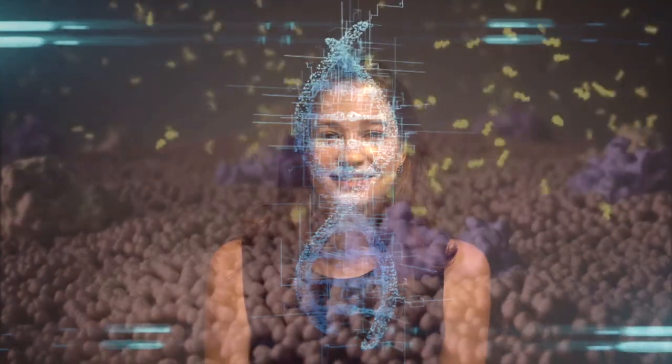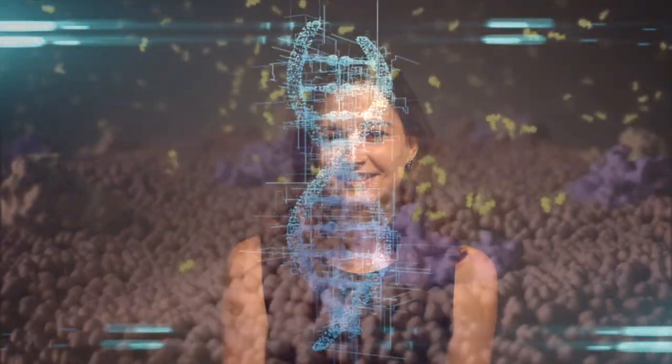We humans can't live without our trillions of invisible microbe friends. So next time you think about yourself, make sure to count these 39 trillion friends as part of you. That's our video for today — thank you for watching till the end. If you liked it, please like it, subscribe, and share. Thank you for watching, and I'll see you in the next one.